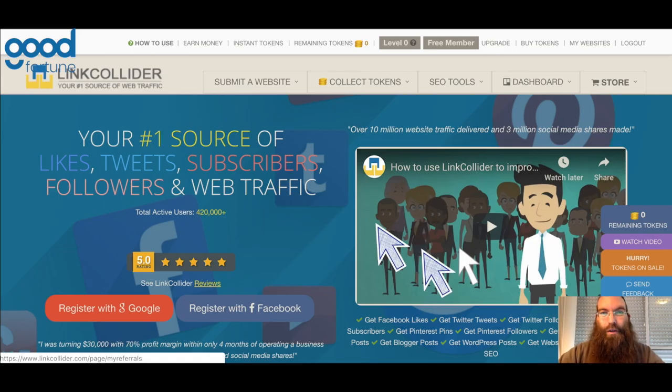Hi there, Dieter Browner with Good Fortune Online, and on this channel I teach you all the tips, hacks, and methods of how to make money online the easy and fast way.